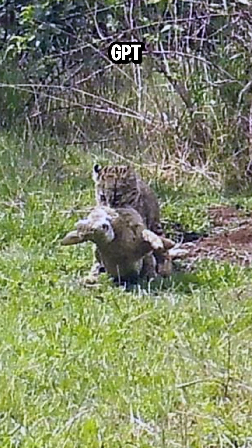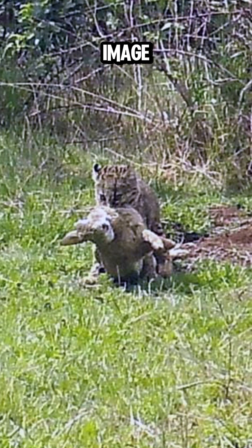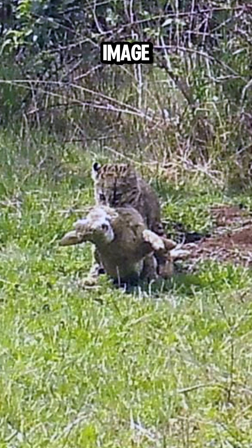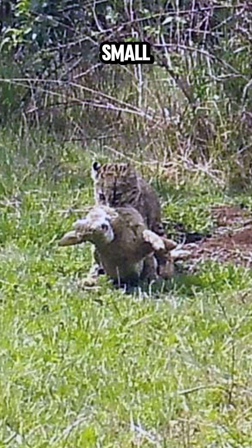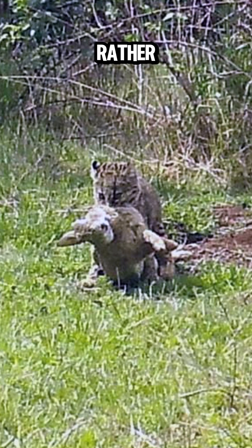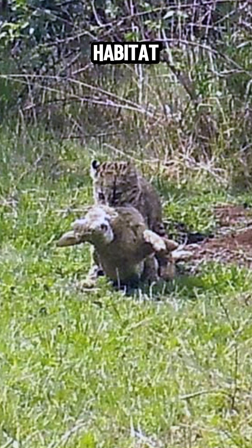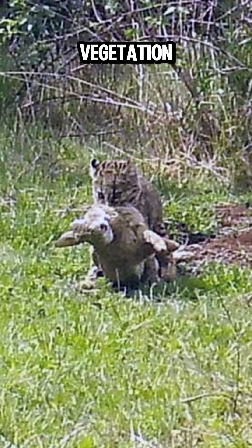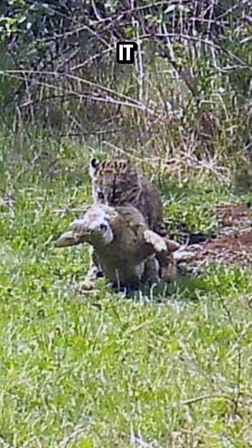ChatGPT 4o's analysis of the image: based on size and proportions, the cat appears relatively small. The coat pattern looks more like small, dense spots rather than rosettes or bands. Given the location in Chile and the dense vegetation visible in the image, it aligns more with the typical habitat of a guinea. What do you think?